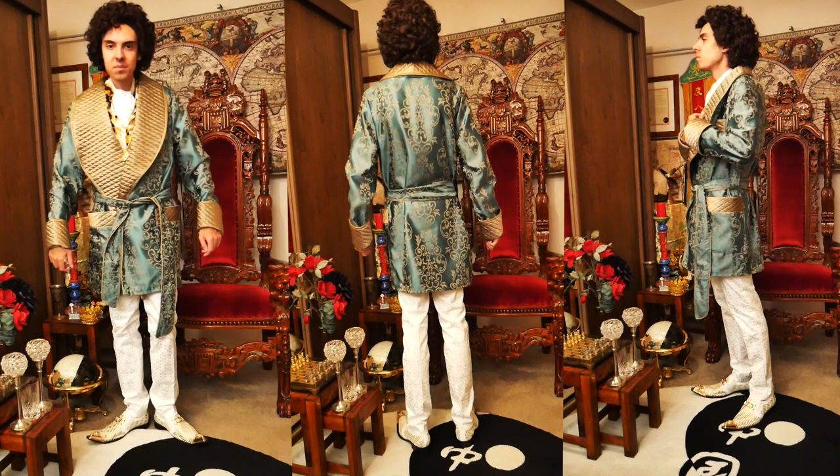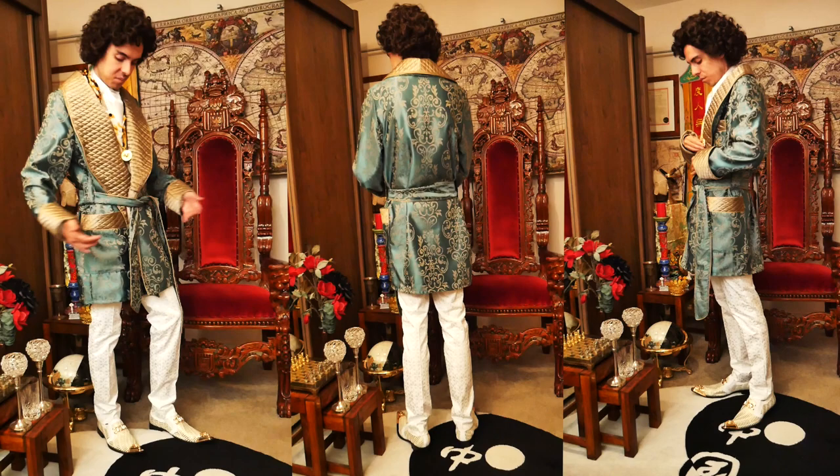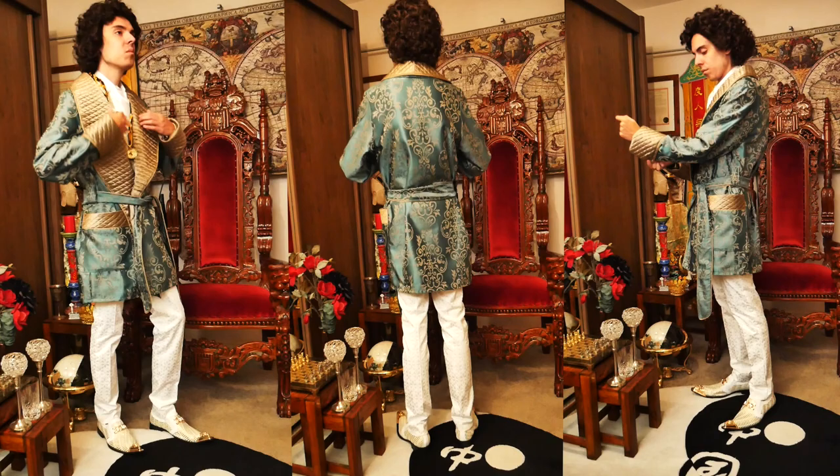So overall, I'm very happy with the smoking jacket. I highly recommend Batterina Homewear to anyone looking for that flamboyant wow factor. I love this jacket — I think it's fantastic. Thank you for watching. I'll see you soon for more videos from my weird and wonderful wardrobe.